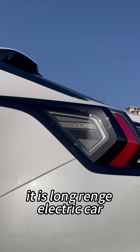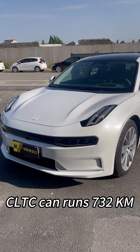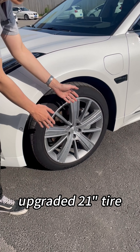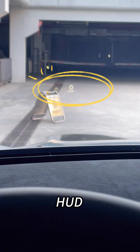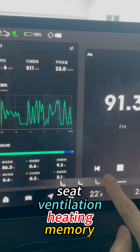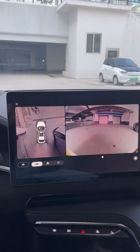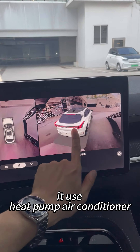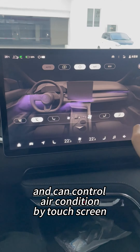It is a long-range electric car. CLTC can roam 732 km. Equipped with panoramic sunroof, flush door handles, upgraded 21-inch tires, ambient light, heads-up display system. The seat has ventilation, heating, and memory functions. 360 panoramic image, and even has a 3D simulation view. It uses a heat pump air conditioner, and you can use the touch screen to control the air conditioning.